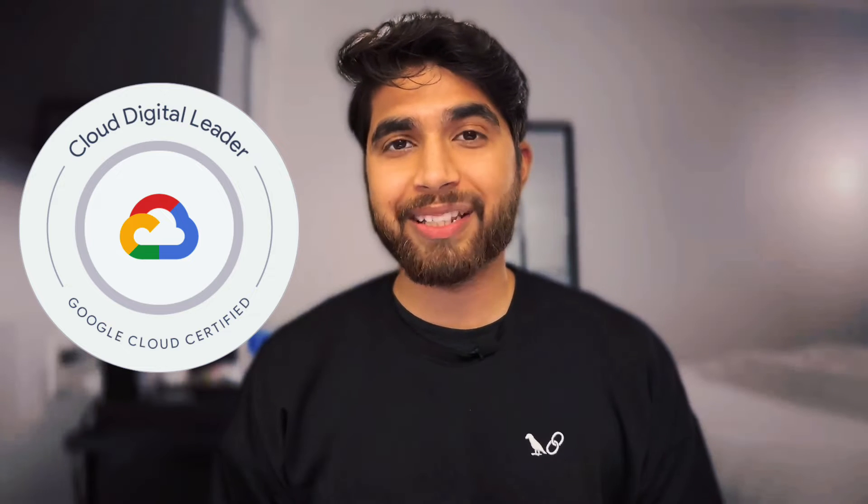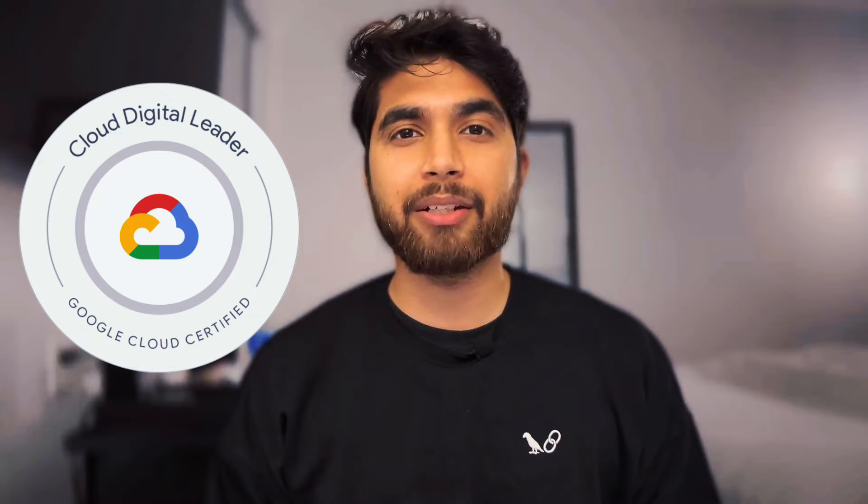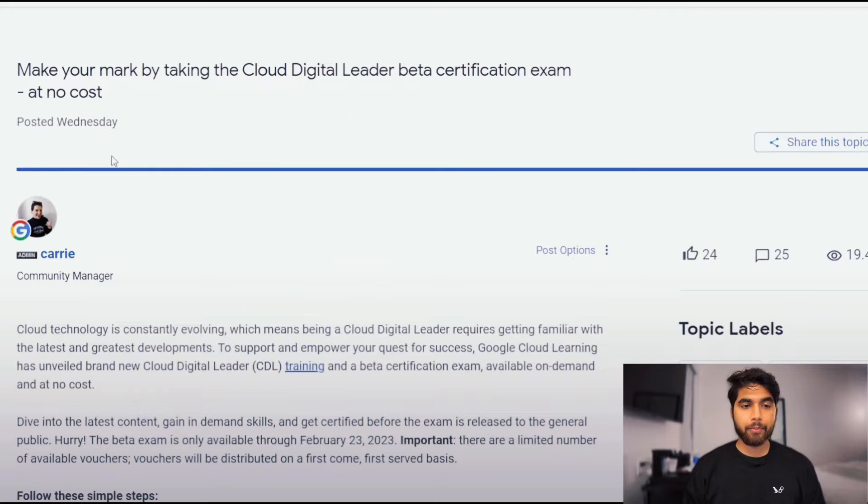Google Cloud Digital Leader certification is getting a refresh and for that refresh they have launched the beta certifications. The exam is basically getting updated, but while it's in the beta period you can take the exam for free. Here's a community post from Kerry, which is the community manager, about how you can take the Cloud Digital Leader beta certification exam for free.